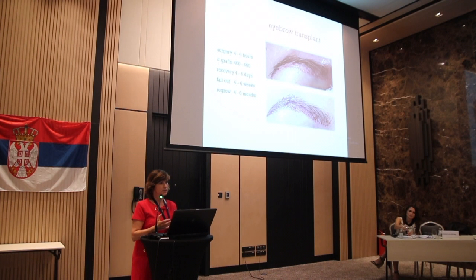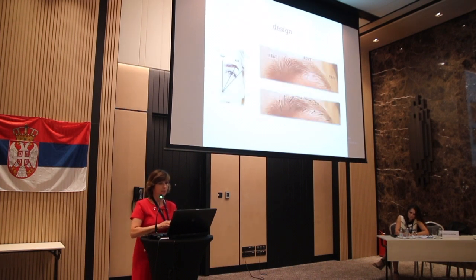The eyebrow transplant takes about four to six hours. It takes about 400 to 600 grafts total, and four to six days to recover. Transplanted hairs will fall out within four to six weeks, and then the new hairs will come back in force. The image on top shows the eyebrow being filled in with recipient sites being created, and the image below shows immediately after surgery with grafts being implanted.